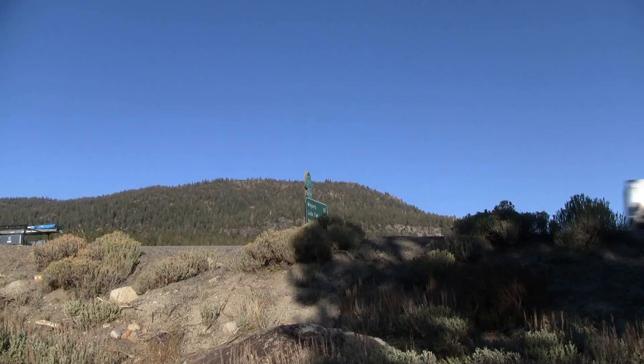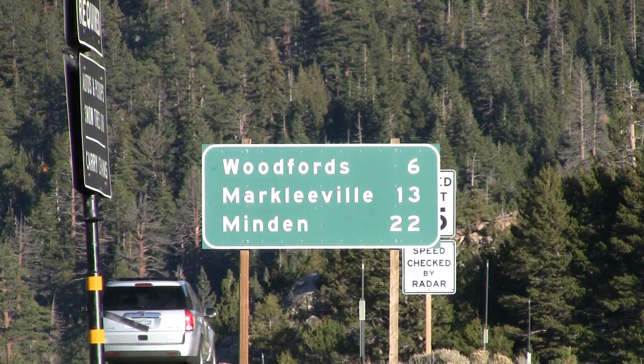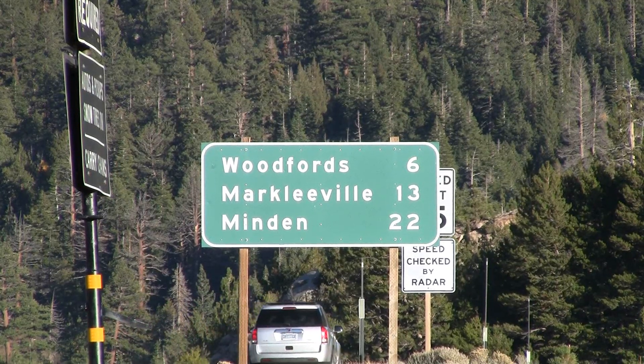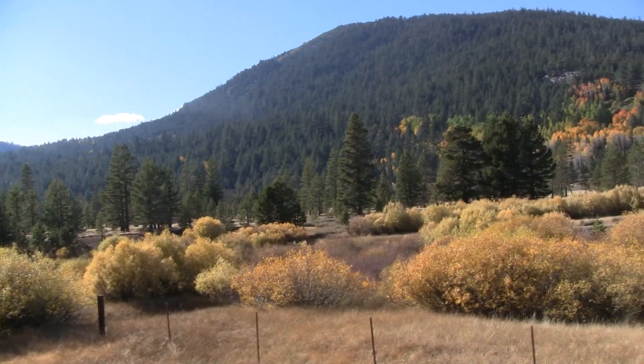This was the southern route across the Sierra for when Donner Pass was closed in the wintertime. After the Donner Party disaster, they decided it would be a good idea to have a southerly route through the Sierra to get from Nevada to California. So people started coming from Markleeville across Hope Valley, right here, to get to Sacramento in the wintertime when Donner Pass was closed.